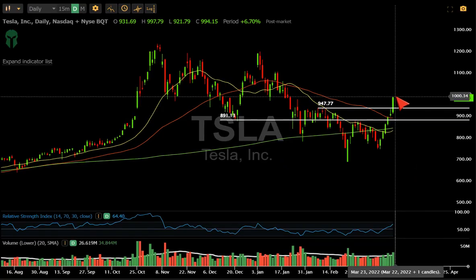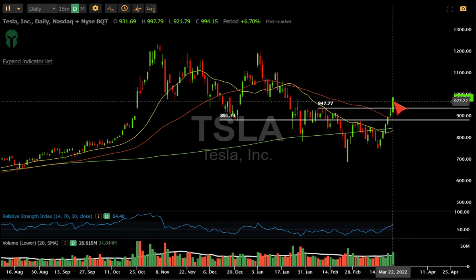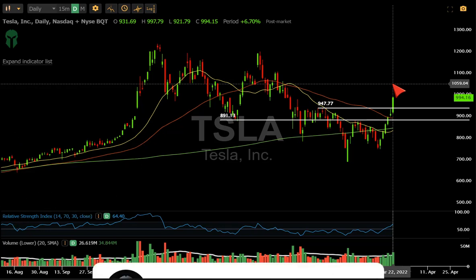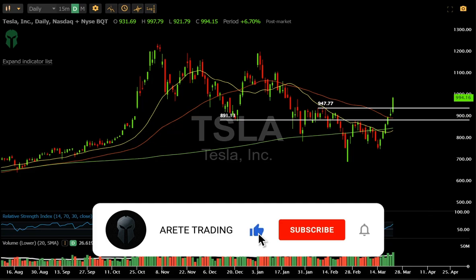If this makes a higher high tomorrow, you're going to see the froth continue. No one's going to ring a bell and tell you when we're toppy. All you're looking for tomorrow out of this trade is to get over 998. If you get over 998 tomorrow, we're probably going to squeeze, and then you don't really hit any resistance until about 1059 — you're going to see a lot of FOMO tomorrow if this happens.